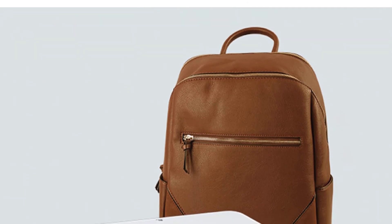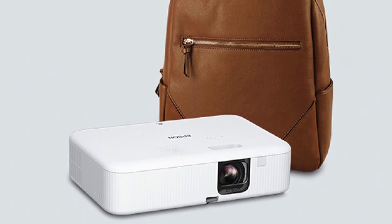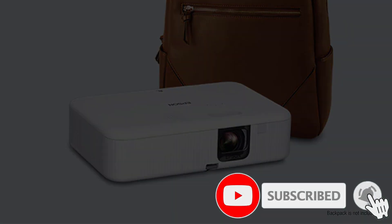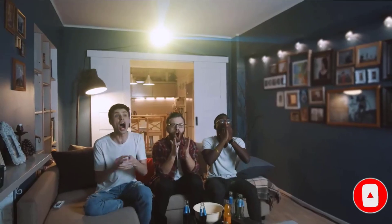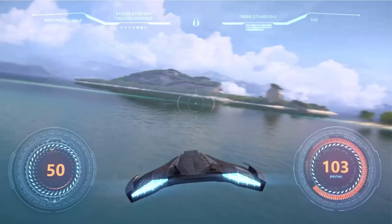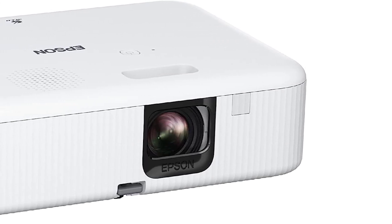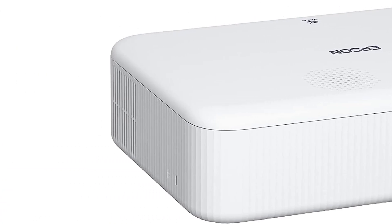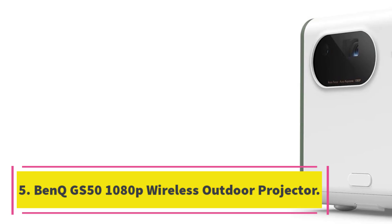The EpiqVision Flex is a great alternative to the Epson EpiqVision Mini EF12 at $999.99, which is slightly more expensive, has built-in Wi-Fi, but can only show a 150-inch projection. According to customers, this is the best bang-for-your-buck projector in terms of higher quality for under one thousand dollars — useful for everything from a backyard movie night to a business meeting. Just be aware it can't support an external Bluetooth speaker.